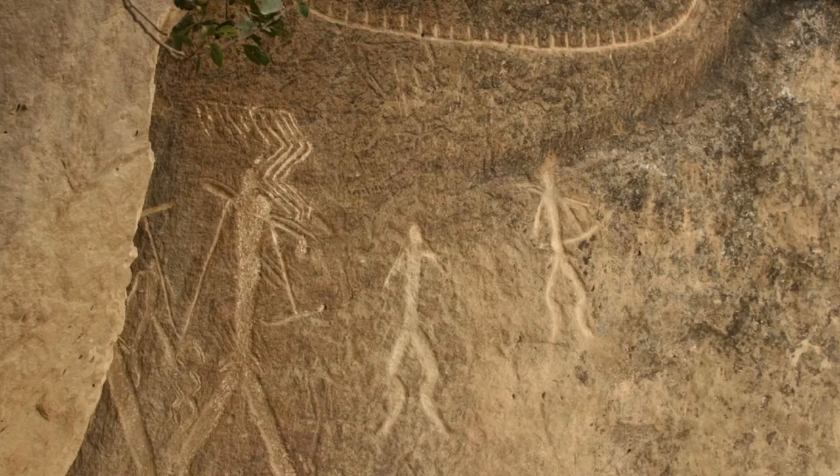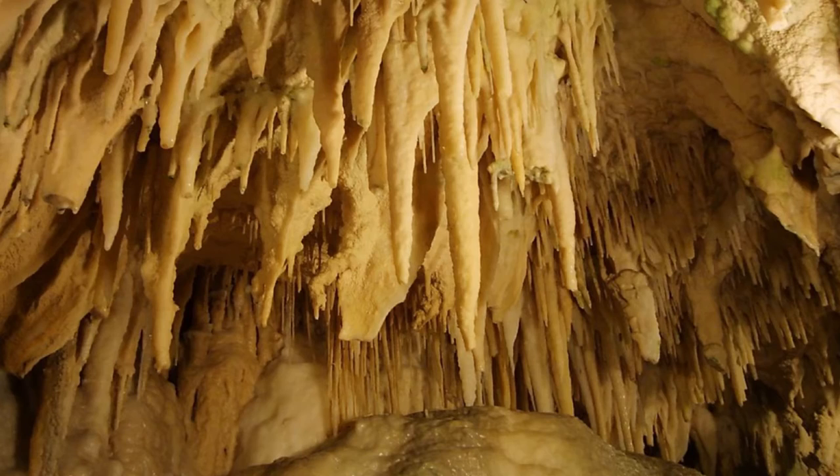Petroglyphs are engravings in the rock, often done with stone tools. In limestone caves where the walls are made of clay, the walls are so soft that you could even make indents with your fingers.